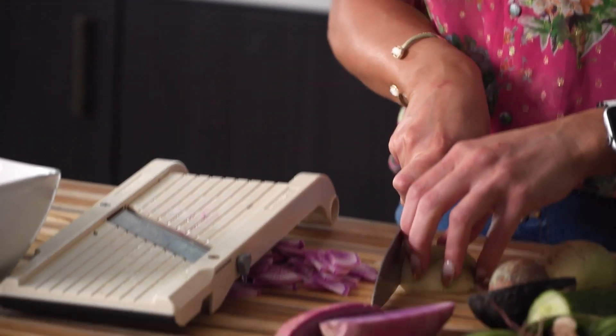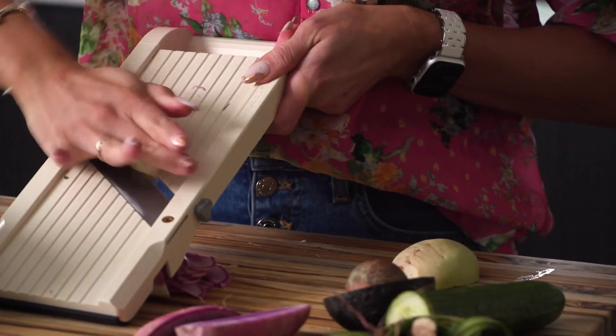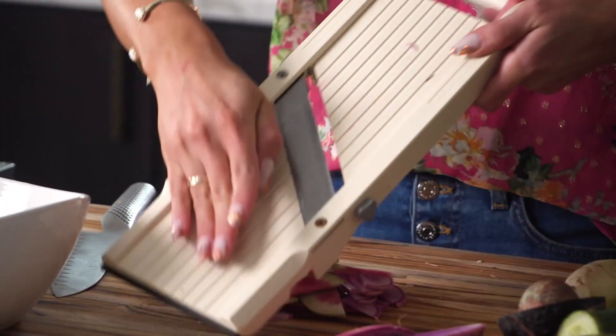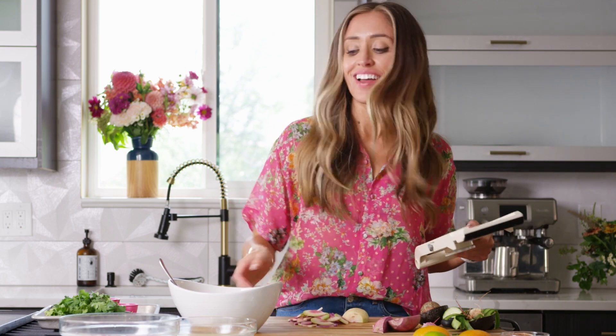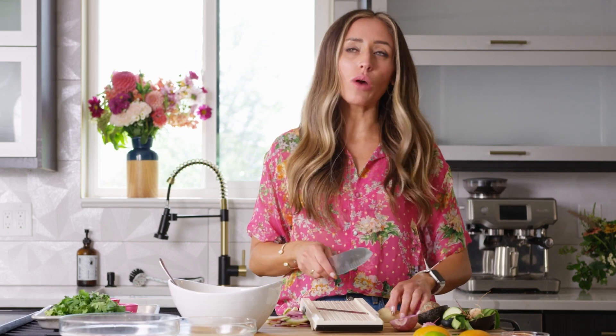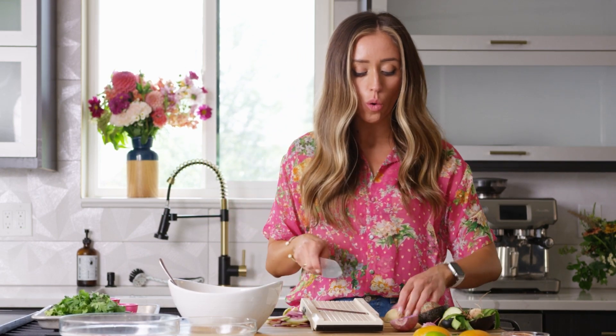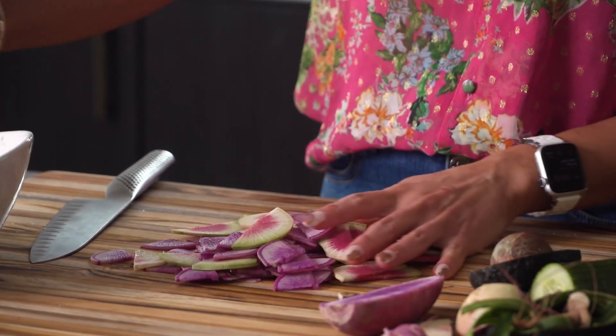These are so gorgeous — they look so tropical! The purple, the pink, the white — just stunning. You can see the pink of the watermelon radish doesn't fully start until a quarter inch in, so I'm cutting that white part off to get the full pink. I'm going to use half of the daikon and the whole watermelon radish for this dish.